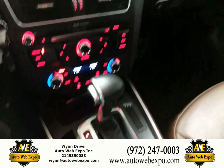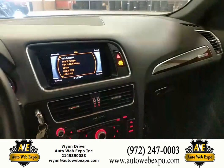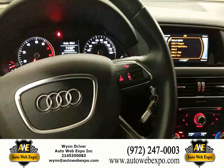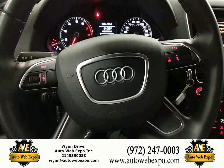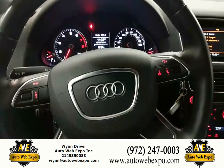Guys, this is going to be the 2016 Audi Q5. If you guys have any questions, feel free to give me a call if you'd like to come pick it up. Reach out to us here at AutoWeb Expo — ask for Wind Driver, number 214-535-0083. Again, this is Wind Driver with the Audi Q5 at AutoWeb Expo.